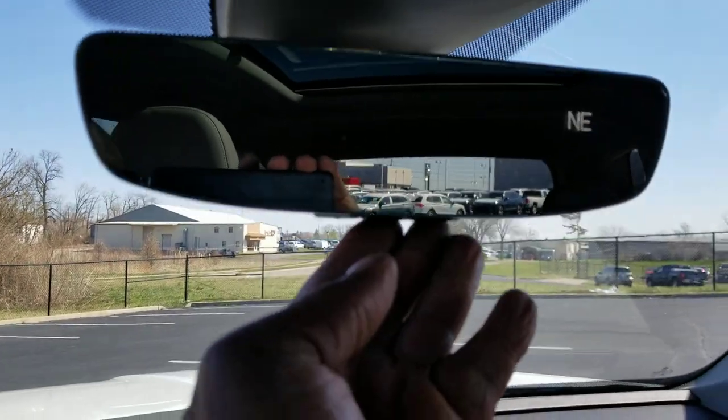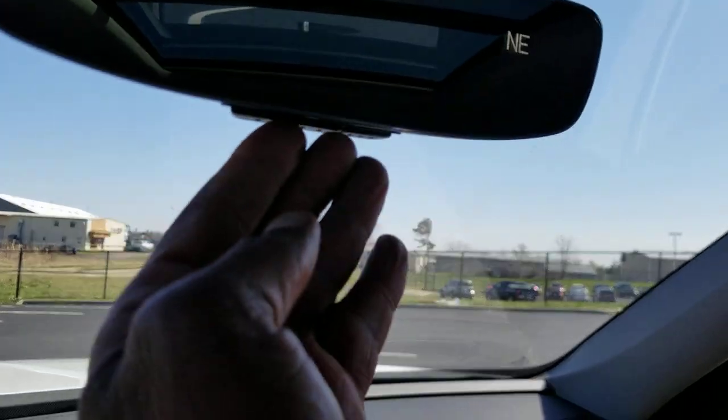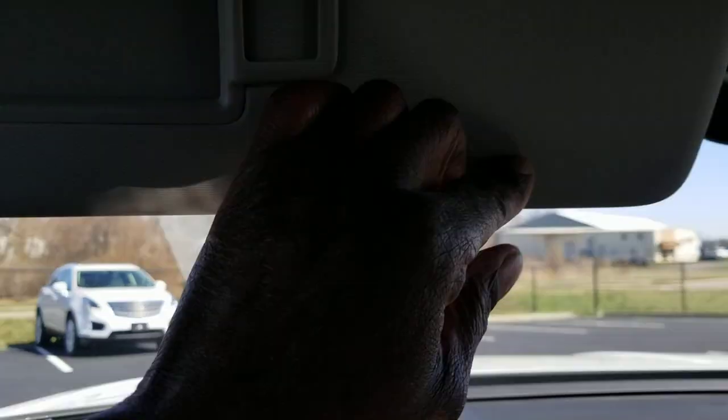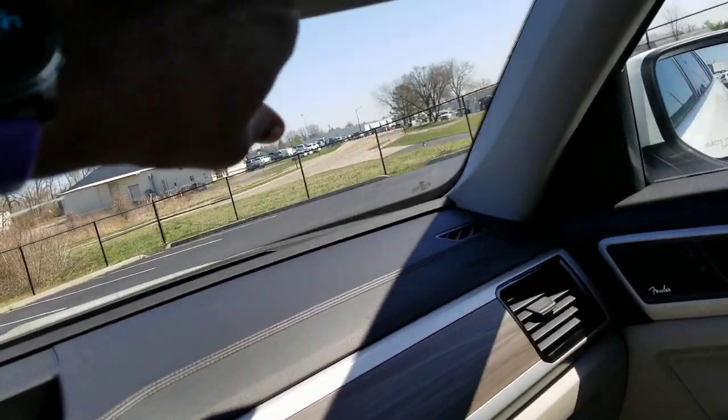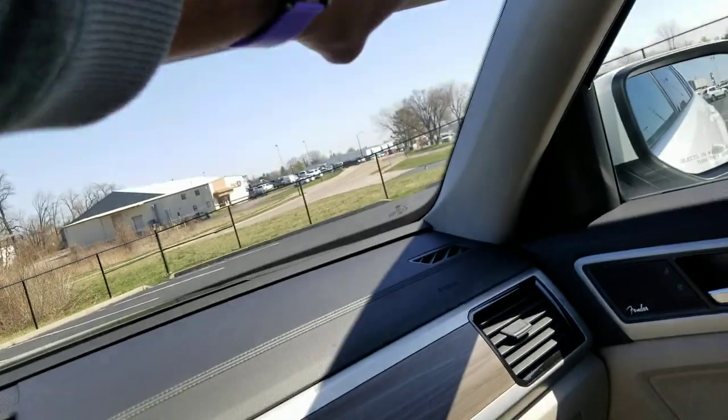This does have the HomeLink mirror with auto-dimming, a digital compass, and three-door garage door memory — three buttons right there. You do have a vanity mirror on each side with LED lighting, so it's a much cooler light and not as harsh as incandescent bulbs.